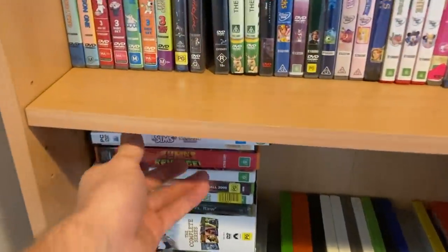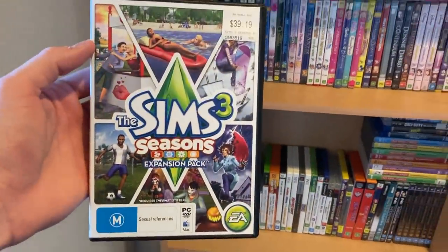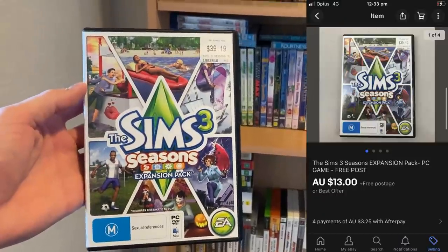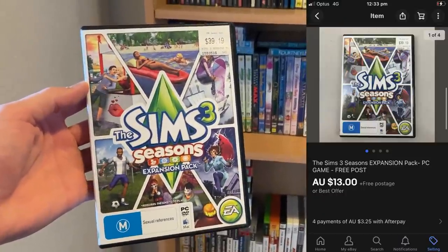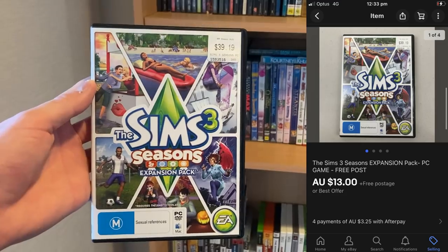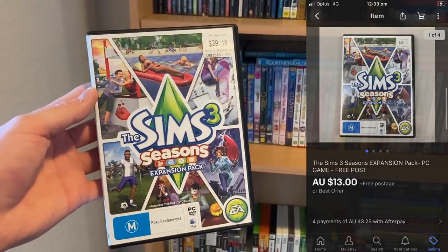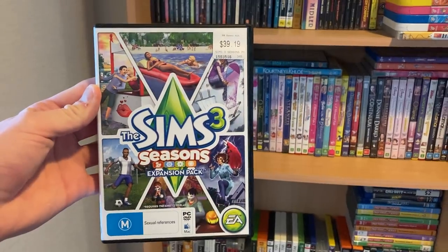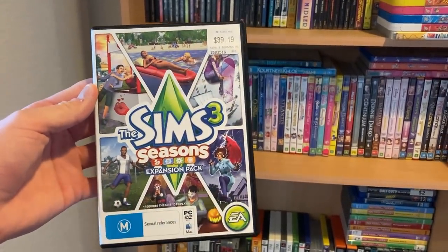The first one was the Sims 3 — the Sims 3 Seasons expansion pack. This one sold for $13. I paid a dollar for it in the thrift and postage is going to be $4.50, so I'll make about a $7 profit on this one. There's quite a slow sell-through rate on these; they do take a while to sell, and for that reason I'm probably not going to pick them up again next time I see them in the thrift.